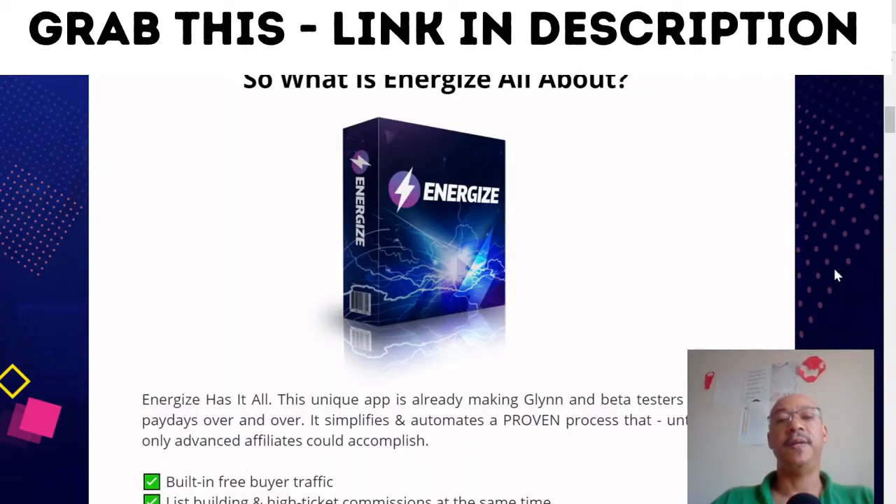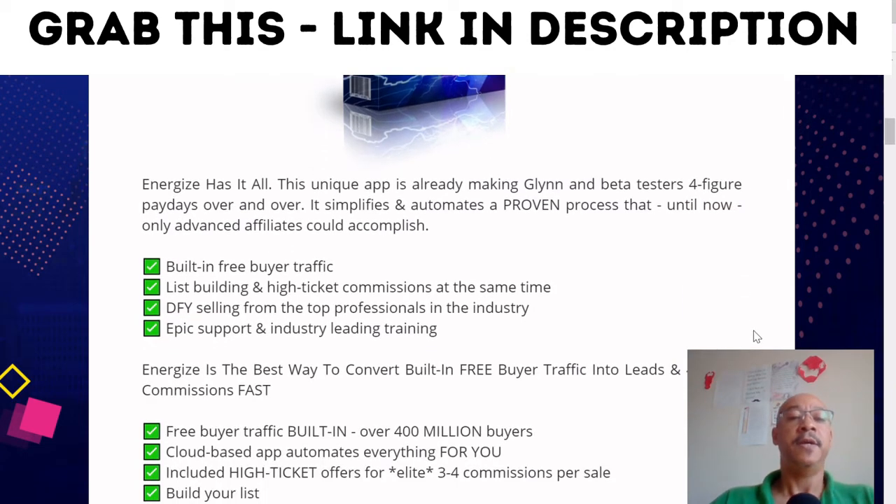Energize has it all. This unique app is already making Glenn and beta testers four figures per day over and over. It simplifies and automates a proven system that until now only advanced affiliates could accomplish.